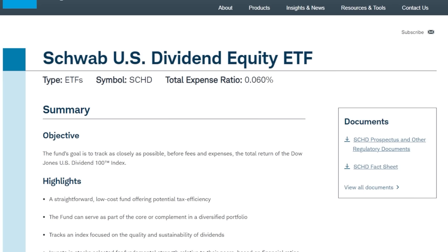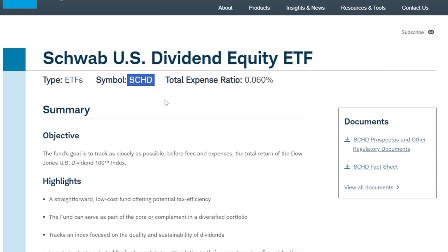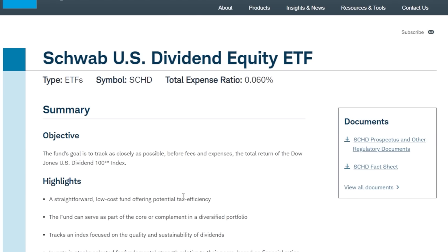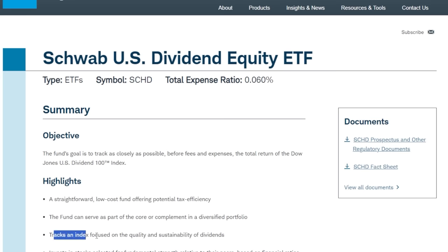For a quick recap for those not aware: the Schwab U.S. Dividend Equity ETF, ticker symbol SCHD, is a high-quality dividend growth ETF with a basket of around 100 different stocks. The fund's goal is to track as closely as possible, before fees and expenses, the total return of the Dow Jones U.S. Dividend 100 Index. It's a straightforward, low-cost fund offering potential tax efficiency and can serve as part of the core or complement in a diversified portfolio — most importantly tracking an index focused on quality and sustainability of dividends.